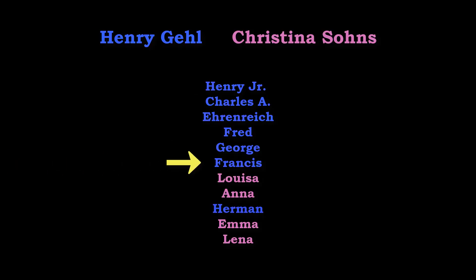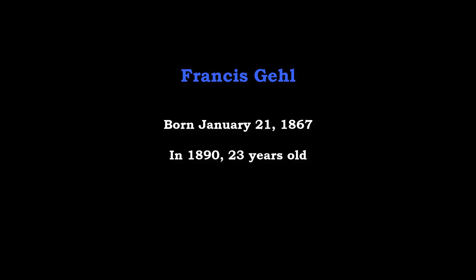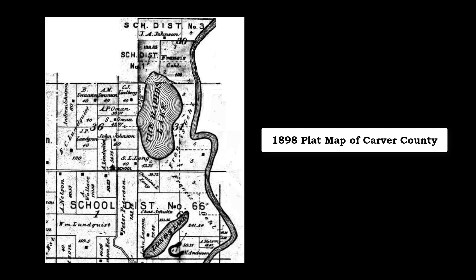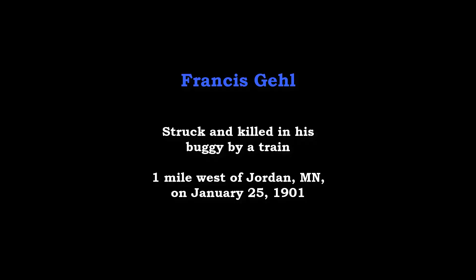Francis was the sixth son, who was 23 years old when his father died in 1890. Francis took over the ownership of the Gale House and the 640-acre farm. He was known as a hard worker and a great hustler. This 1898 plat map of Carver County showed the farmhouse location and the land managed by Francis Gale. His ownership ended in 1901, when he was struck and killed by a train.